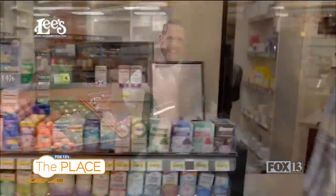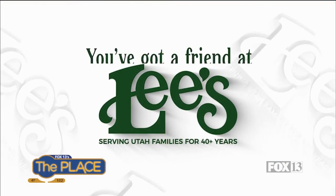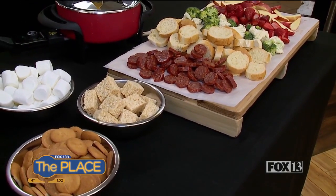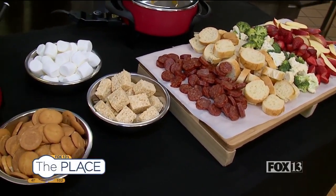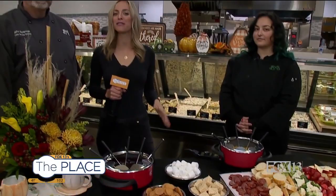You've got a friend in these Lee's Marketplace deals. Sweet or savory, we are talking both today inside Lee's Marketplace, where they have all the ingredients that you need for the perfect holiday party. We have Desiree, the cheese monger of the store, telling us all the fondues and don'ts. And of course, John, the head chef for Lee's.